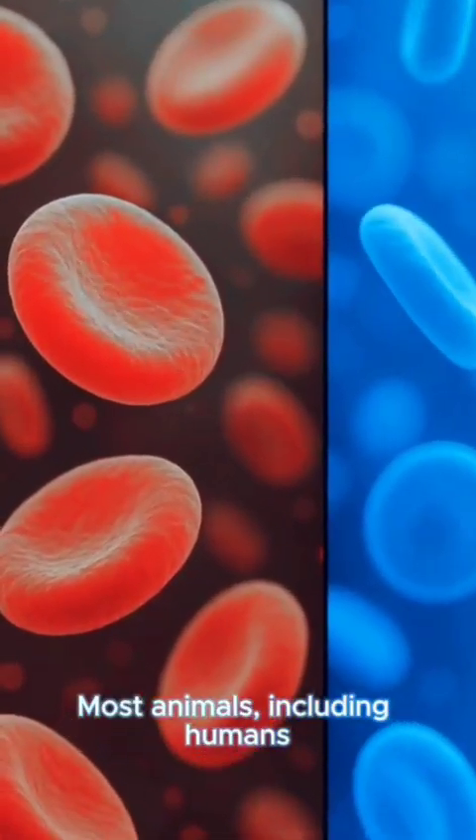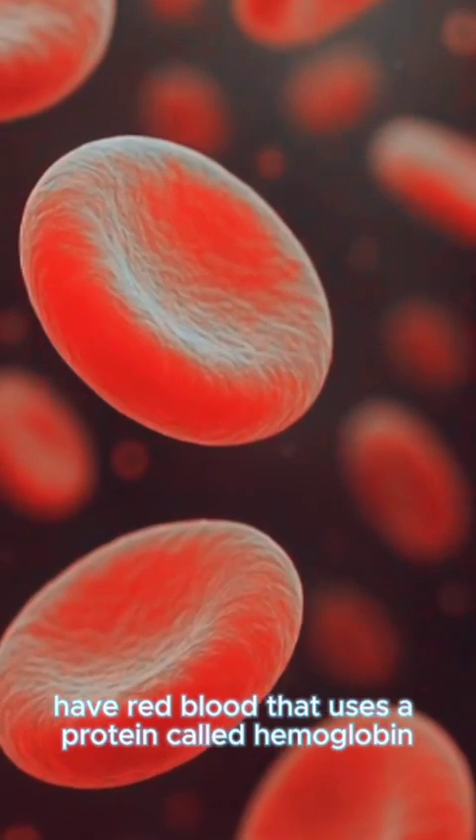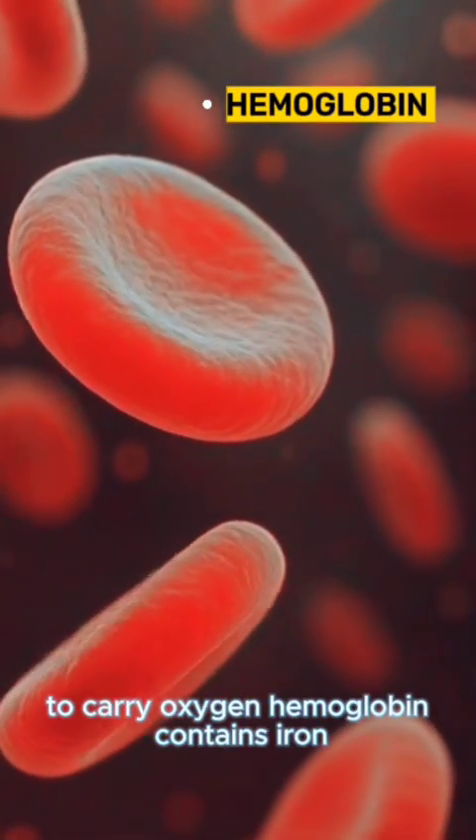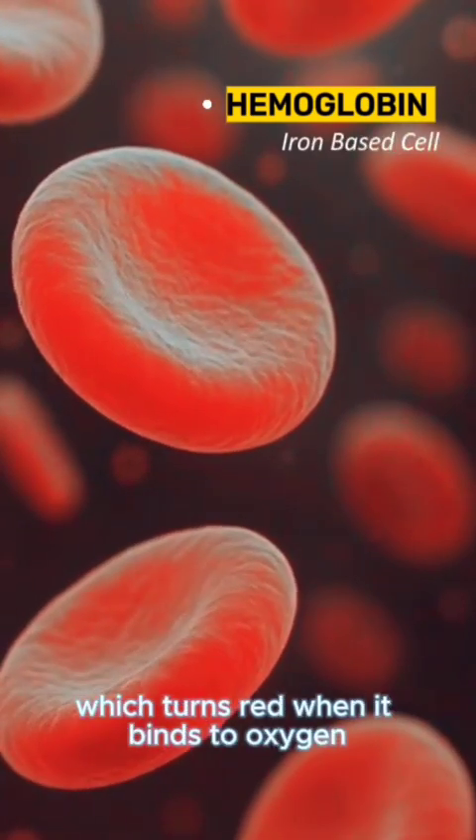Most animals, including humans, have red blood that uses a protein called hemoglobin to carry oxygen. Hemoglobin contains iron, which turns red when it binds to oxygen.